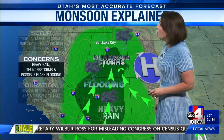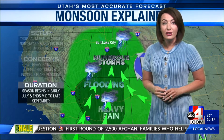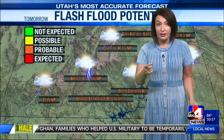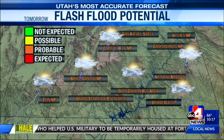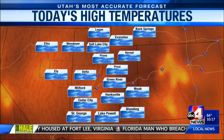Our monsoon season really takes over the desert southwest — it gets going very well in July. In the last couple of years, we have not seen it in Utah. This year it's performing well and could hold on through September. It's going to hold on into tomorrow with that probable chance of flash flooding in all those areas we love to visit — that includes Bryce, Zion, and Capitol Reef.